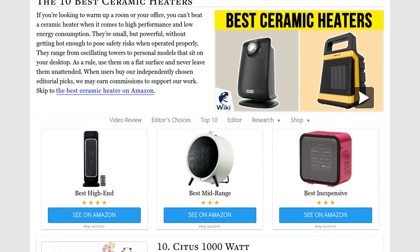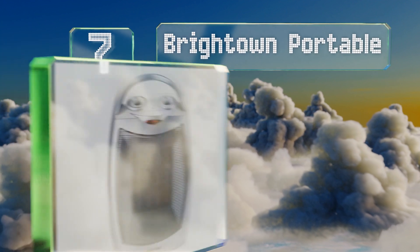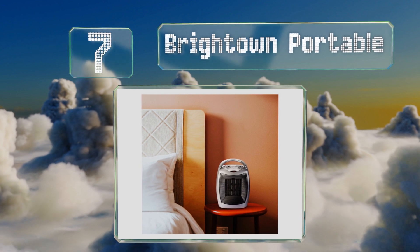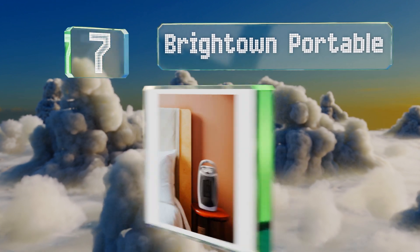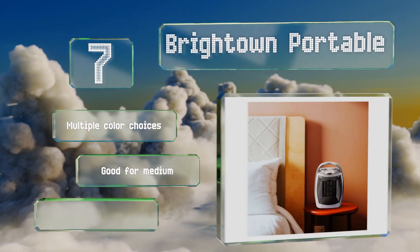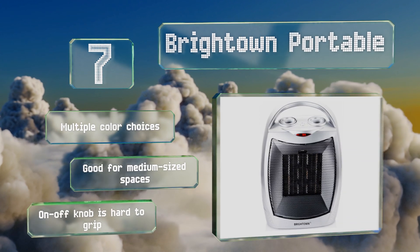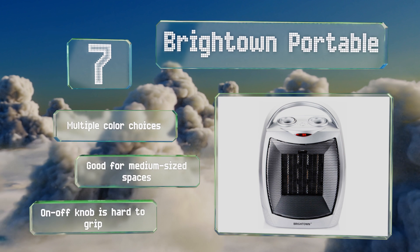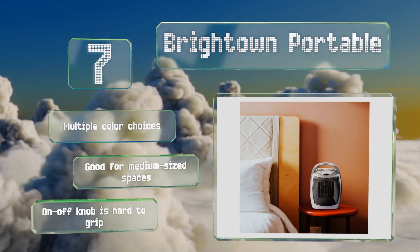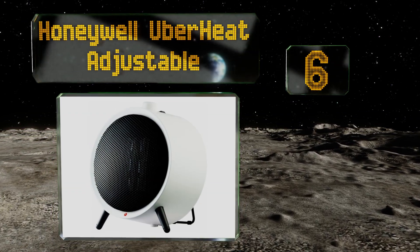At number seven, built with safety in mind, the Bright Town portable will shut itself off if its internal temperature reaches 167 degrees Fahrenheit, and it'll also power off when tilted. It offers high and low settings of 1500 and 750 watts respectively, and no matter which you go with, it'll perform quietly. There are multiple color choices and it's good for medium-sized spaces, but its on/off knob is hard to grip.